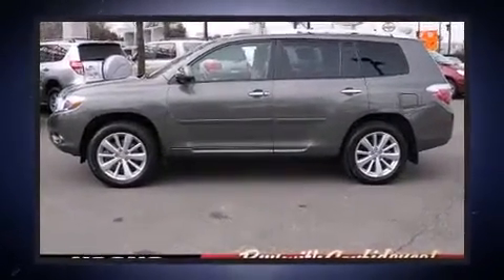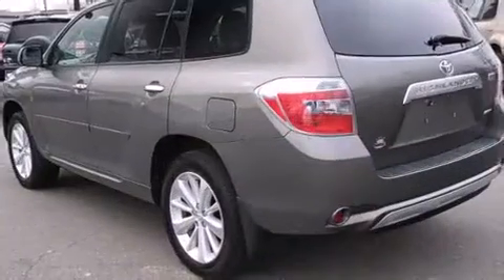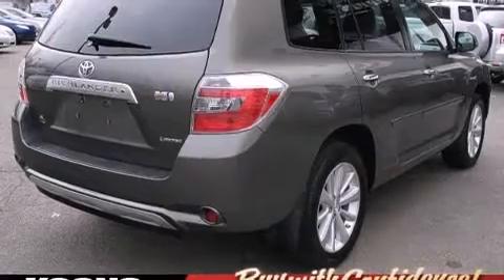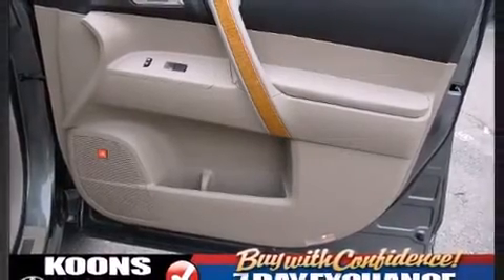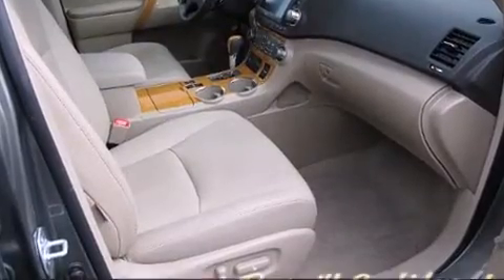The following features are included: heated door mirrors, reverse sensing system, rear wipers and cruise control. Enjoy your favorite music via the stereo system, which includes a CD player with MP3 capability, steering wheel mounted audio controls and six well-positioned speakers.